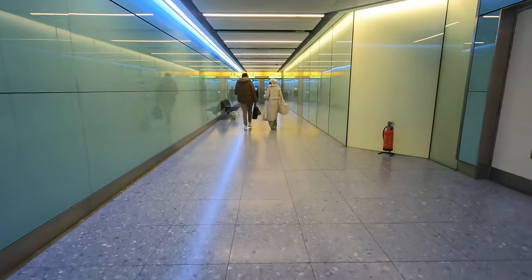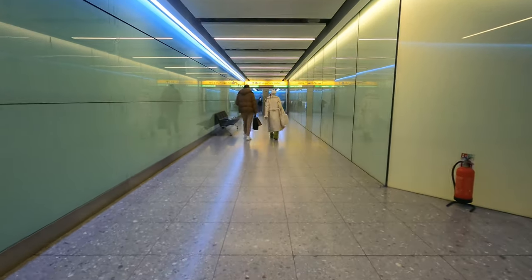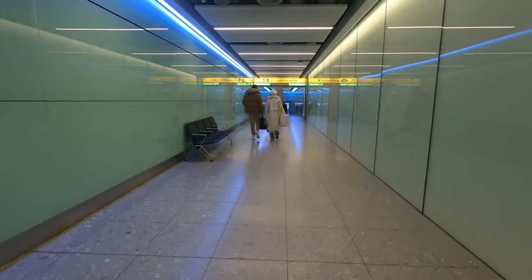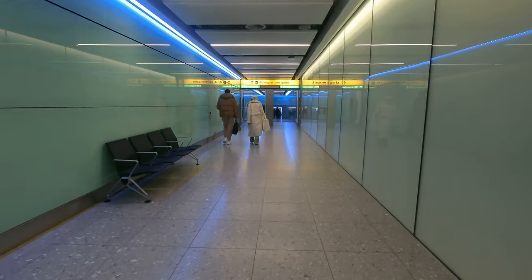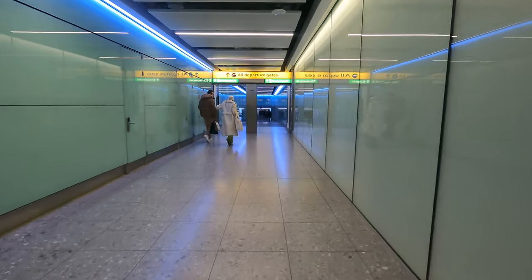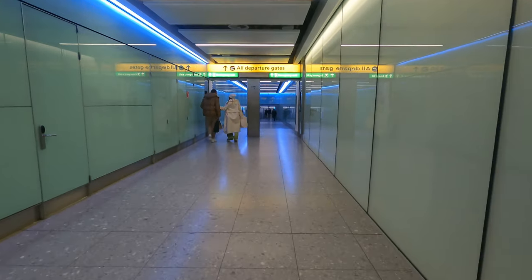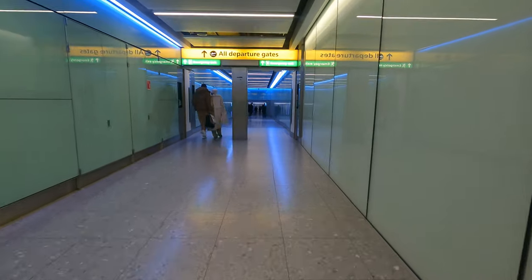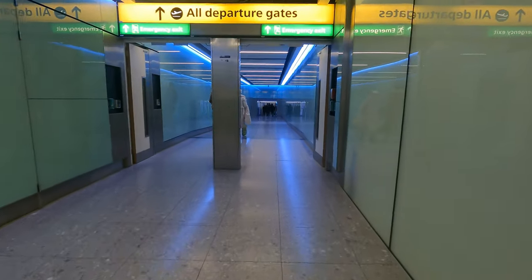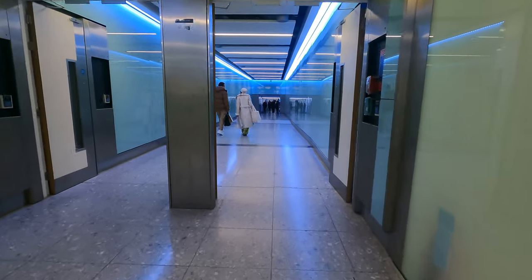Even once you get down the escalator from security you're not really at Terminal 3 — you still have to walk, which is what I'm doing now. Then you get into the main part and you have to wait to see how far away your gate is going to be. I've had to go all the way to the other end of the terminal, and the signs will say it's a 20-minute walk. Keep in mind they don't announce your gate until about an hour before departure.